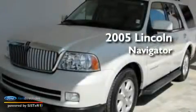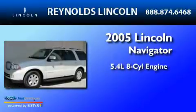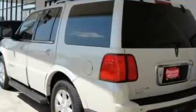This is a 2005 Lincoln Navigator. It has a 5.4-liter 8-cylinder engine, a 6-speed automatic transmission, and 4-wheel drive.